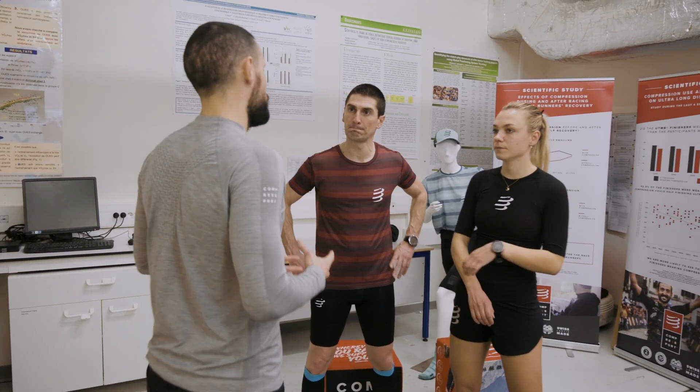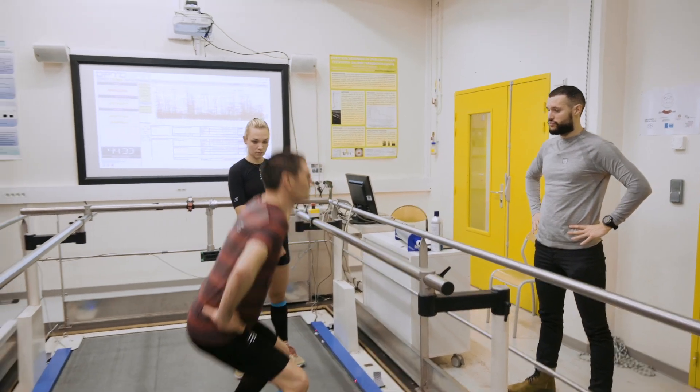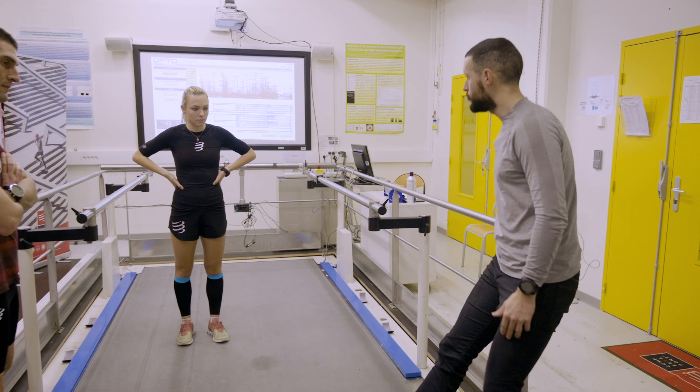According to the analysis of each of you: Boris, you are rather aerial. So, we will suggest work on bending, what we call plyometry. You, Bénédicte, are rather a pusher, with maximum charge.